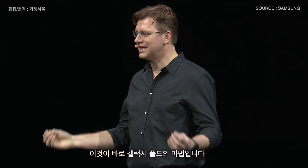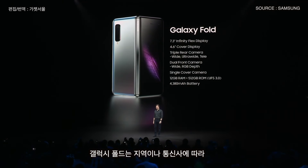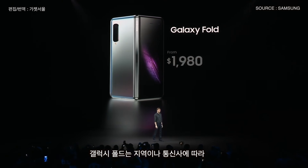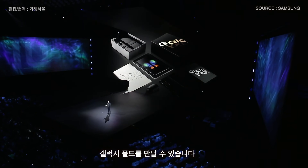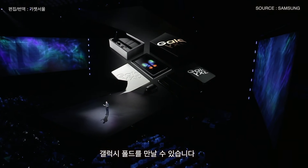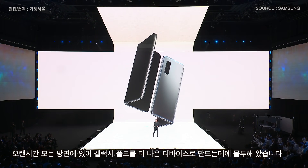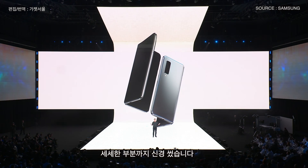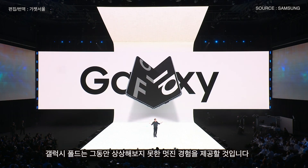The Fold comes in both an LTE and a 5G version, starting from $1,980, depending on your region and carrier. And in just a few weeks, you can be one of the first in the world to take home the Galaxy Fold. We've been working to refine every aspect of the Fold, fine-tuning every detail to create a device that will enrich your lives — and we know you'll use it in ways we haven't even imagined yet.